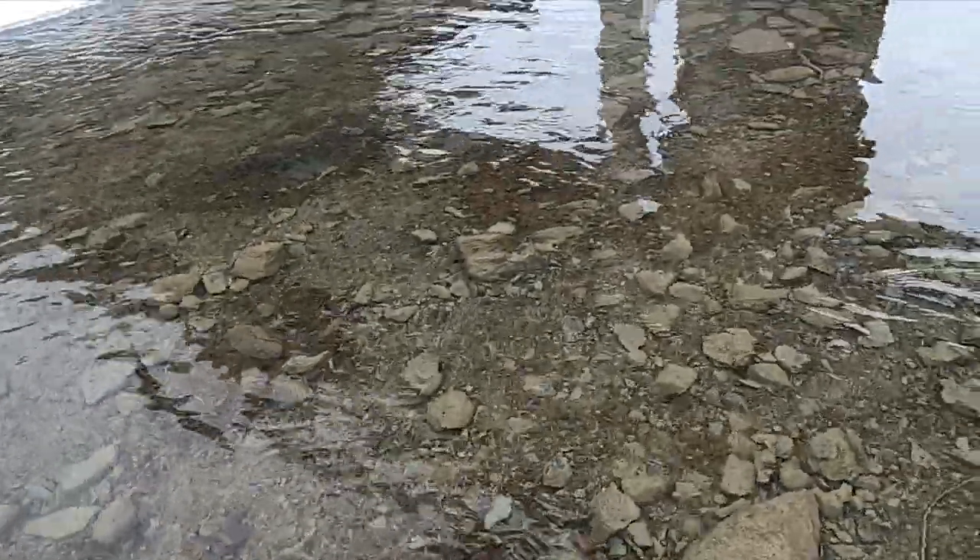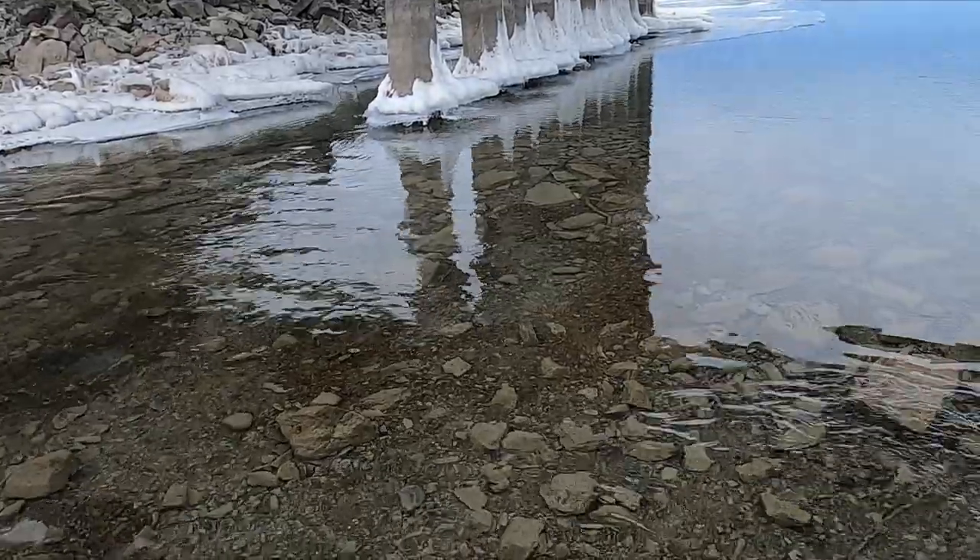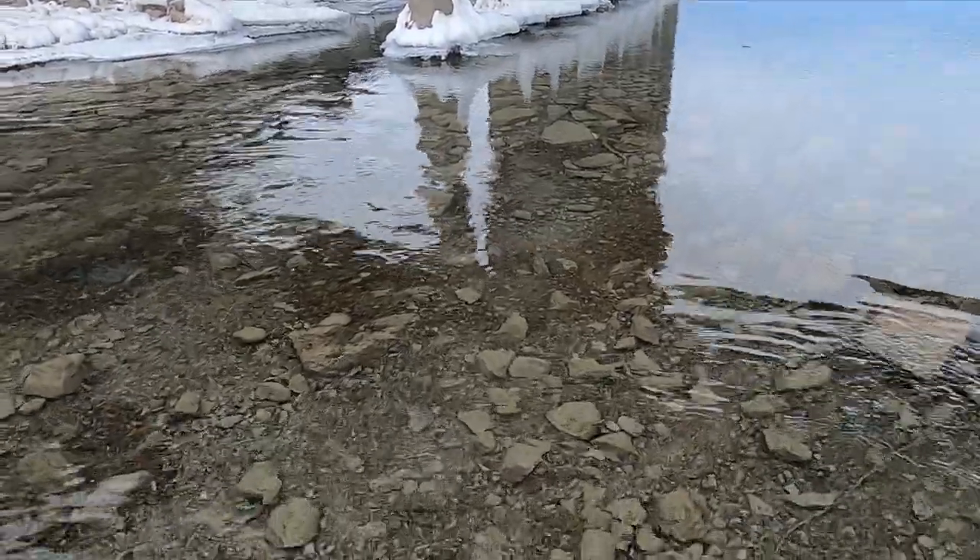All right, so we're doing a water hunt under a bridge today. There used to be a really old bridge here.